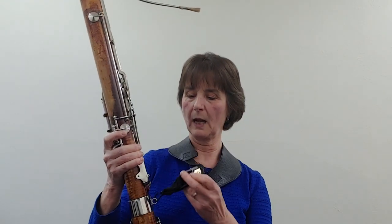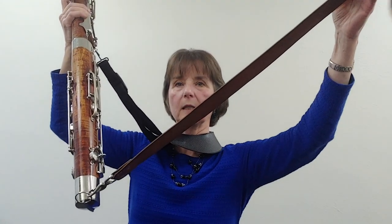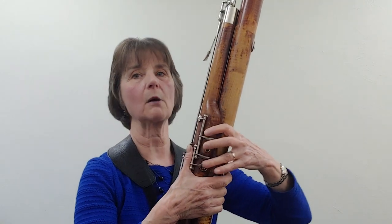Hey Janet, how on earth are you able to hold up all that tubing? Your instrument must weigh a ton. The bassoon is about six pounds, so it's a little awkward to hold. In order to hold it up, I have to use my neck strap when I am standing. And when I sit, I have a strap that attaches at the bottom of my instrument and goes over my chair, which keeps the instrument up. I've showed you my keys and my holes — these help change the notes.